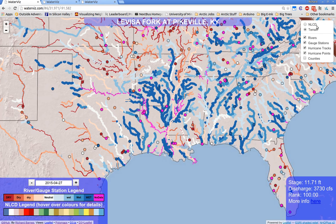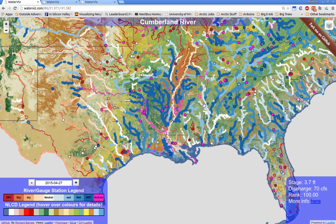Additionally, the National Land Cover Dataset can be pulled in so that water quality and quantity can be correlated with land use, according to the legend in the bottom left. All data is real-time.